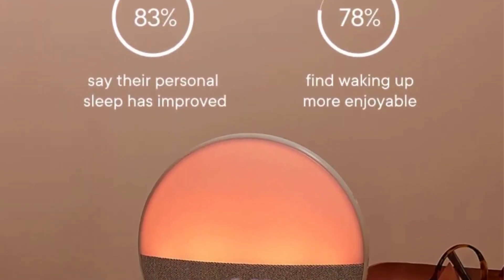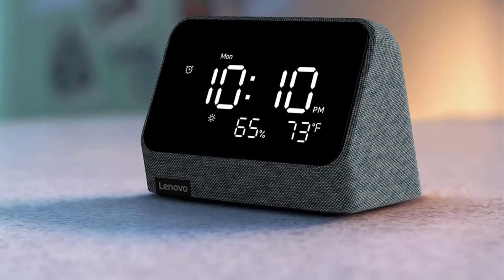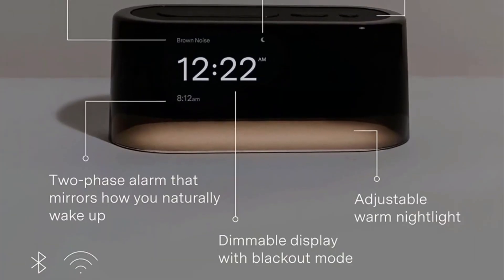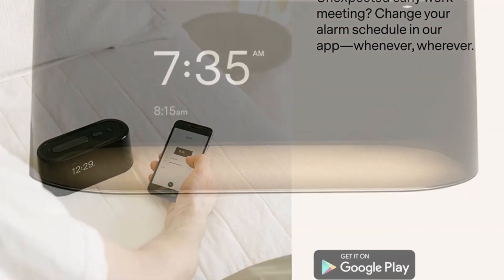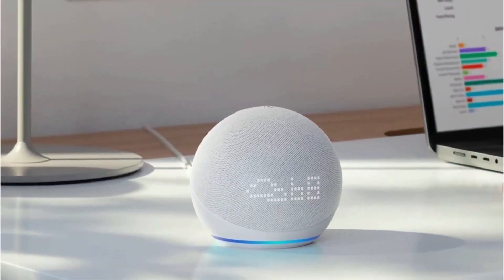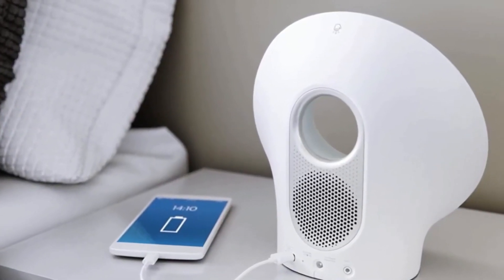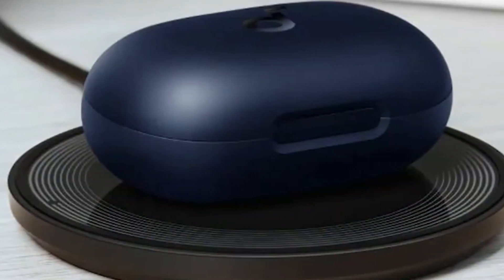Best Amazon alarm clock: the Hatch Restore sound machine offers a unique mix of features. Not only does it make noise, but its light gradually gets brighter, making you feel like you're waking up in a more natural way. One user set their alarm for 7:30 AM Monday through Friday, and Hatch's morning alarm rose slowly like the sun. You can pick from a list of sounds and even change the alarm color — it's far less jarring than a normal clock.